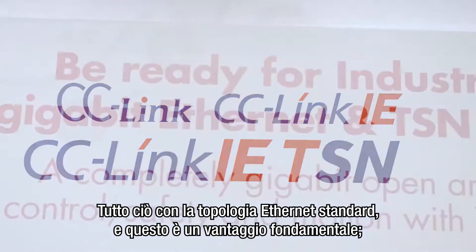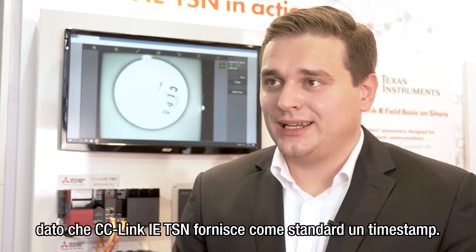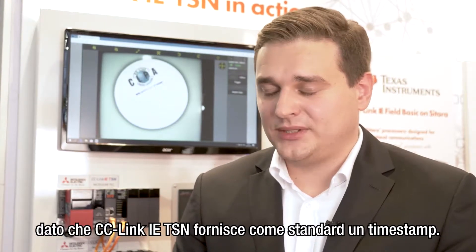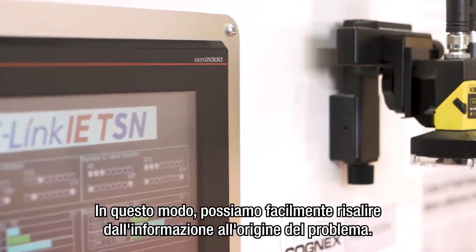This is using the standard Ethernet topology, which I think is a very important benefit. And since Syslink ITSM provides a timestamp as standard, we can easily track the information back to the origin of the problem and so on.